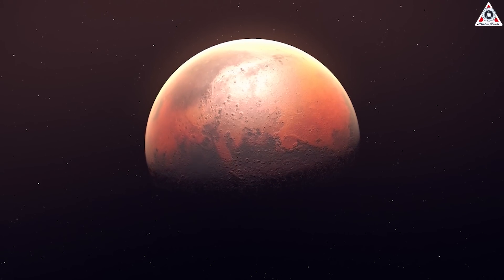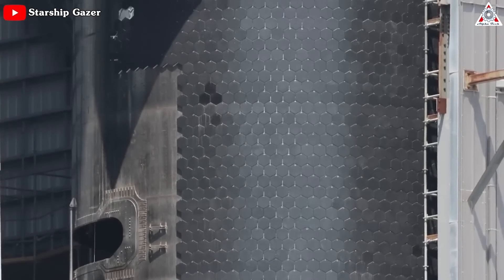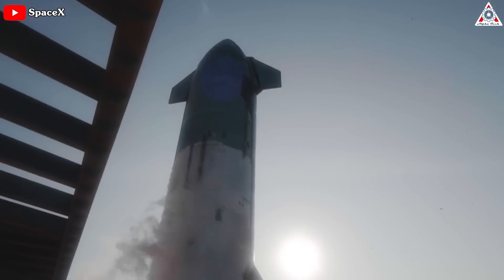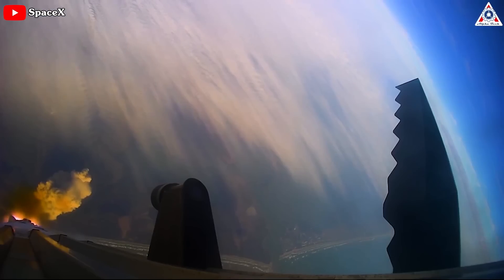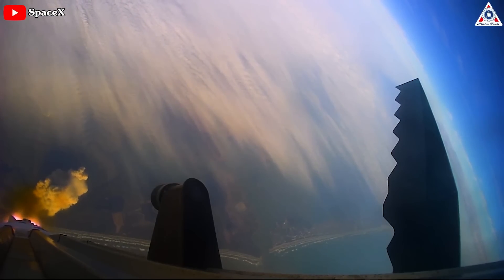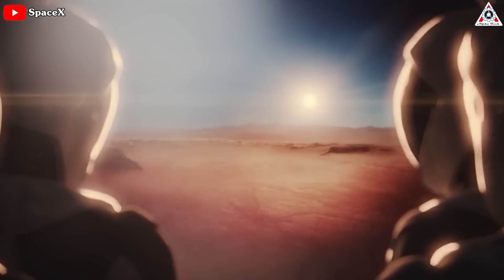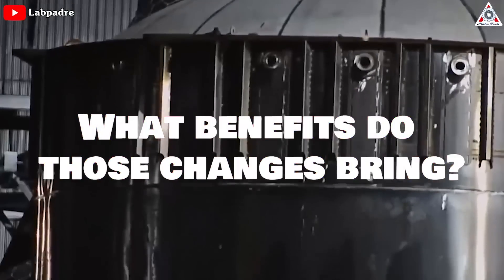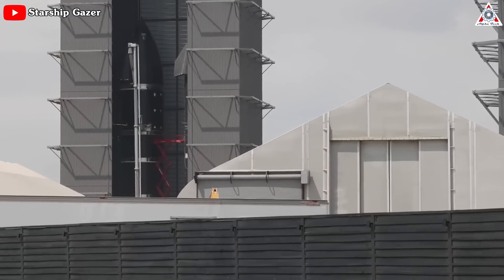Colonizing Mars has always been a top goal of Elon and SpaceX, so the company is always changing and upgrading Starship prototypes to achieve that target. This has been happening more and more after the launch of S-24 and B-7 on April 20th, because that launch proved great potential for the Starship system and the Mars colonization mission in general. So what are those changes, and what benefits do they bring?